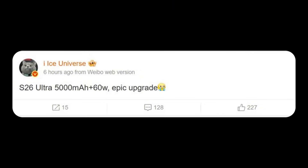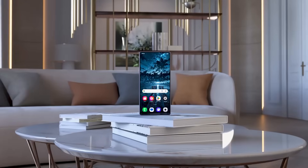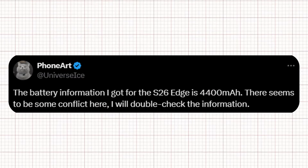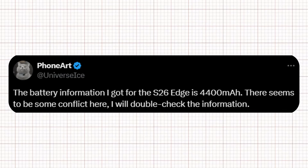However, tipster Ice Universe has provided a less encouraging update on Weibo, claiming that the Galaxy S26 Ultra will retain the same 5,000 mAh battery Samsung has used since the Galaxy S20 Ultra in 2020. In another post, Ice Universe mentioned that the Galaxy S26 Edge is expected to carry a 4,400 mAh battery.